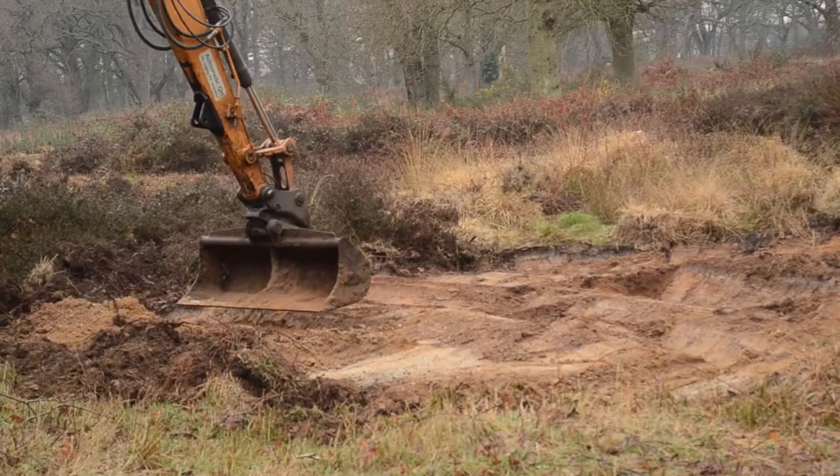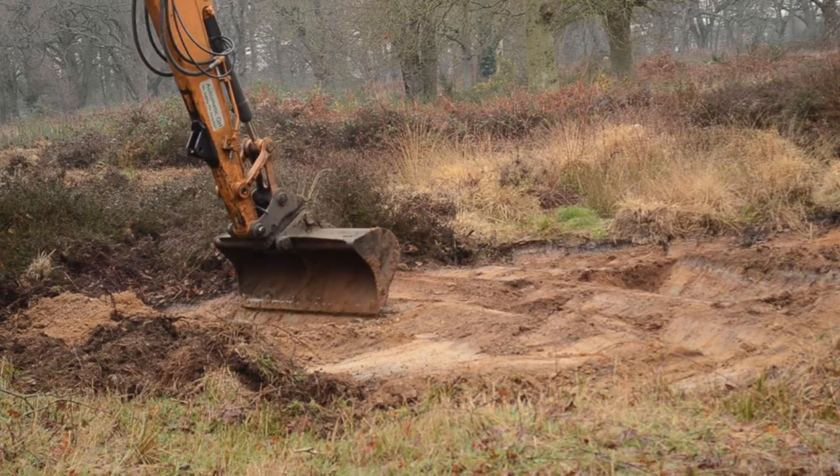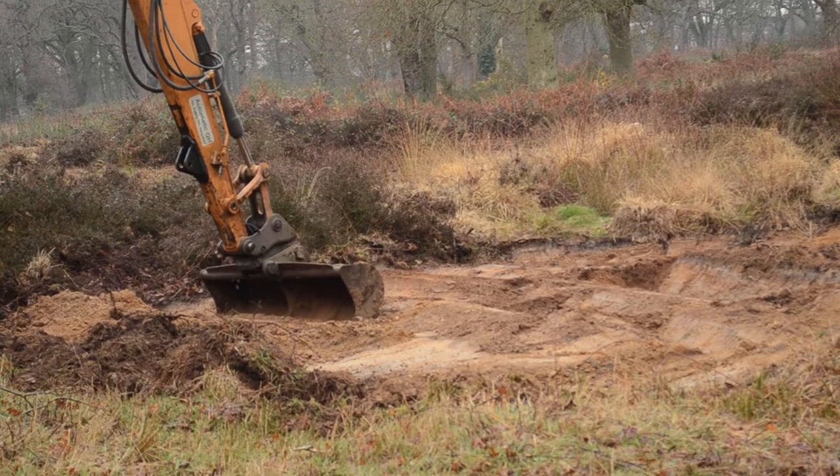We're creating some undulations as you can see. These are fantastic to create different micro-climates for our invertebrates and our reptiles that we've got living here at Harford Heath.